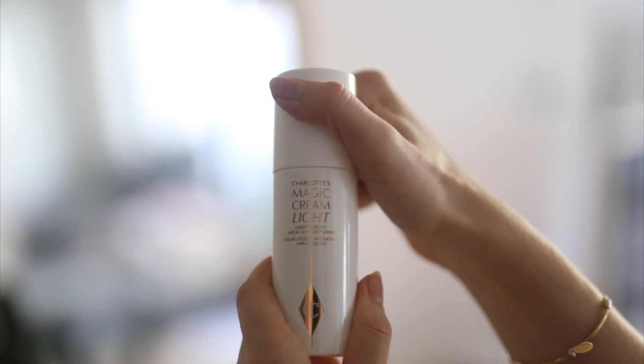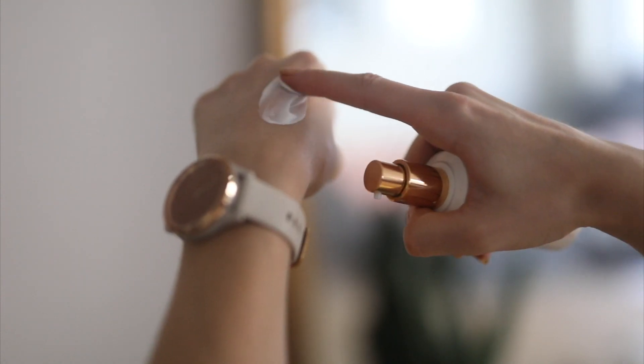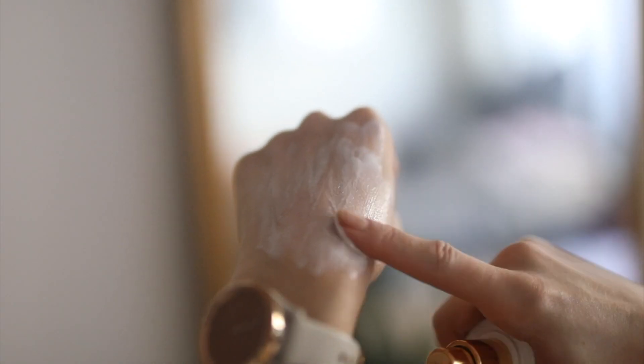I would say this is a perfect daytime, morning, full day hydration moisturizer. It feels very silky, very satiny on the skin and like an instant rush of hydration. Whereas the original magic cream for me feels a lot more opulent, more rich, very special, but I personally don't use that every day.